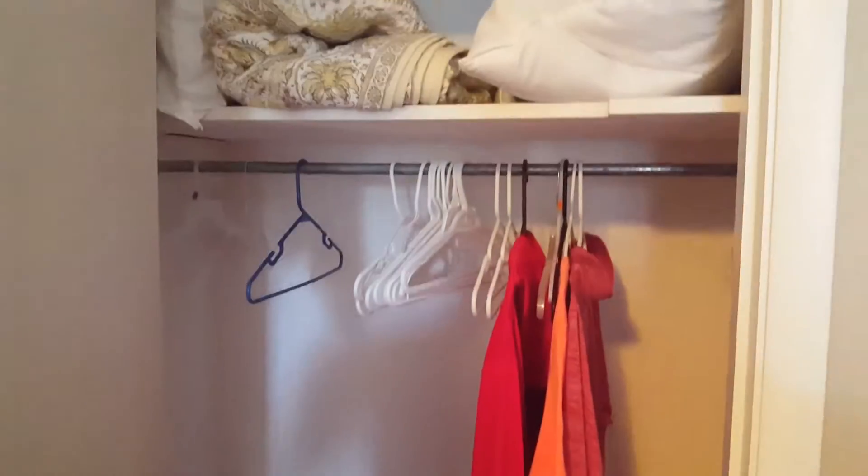Dresser. Nice painting. Table lamps. Mirror on the closet door. Some extra stuff up there.